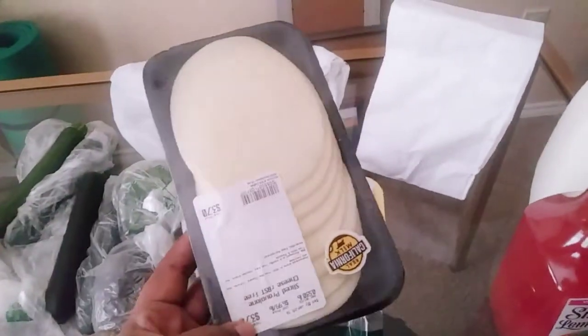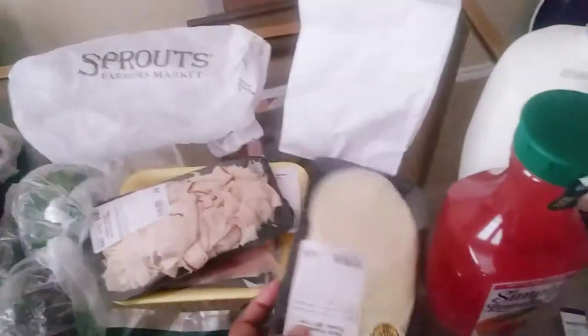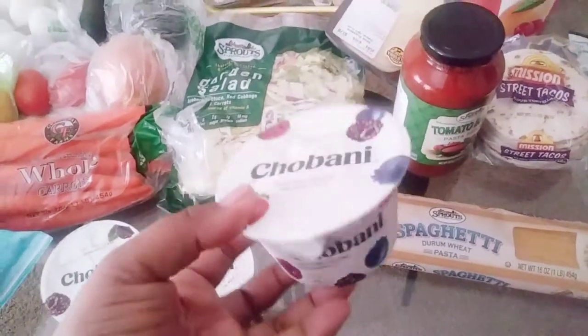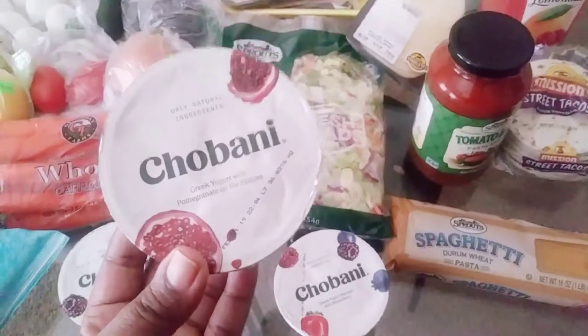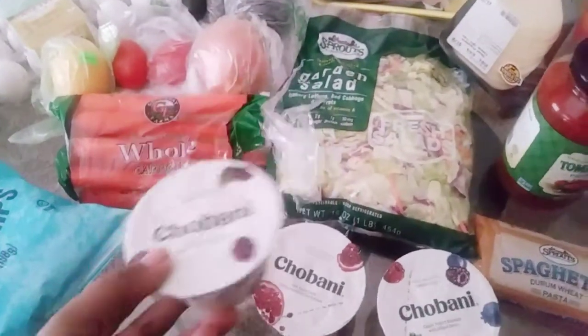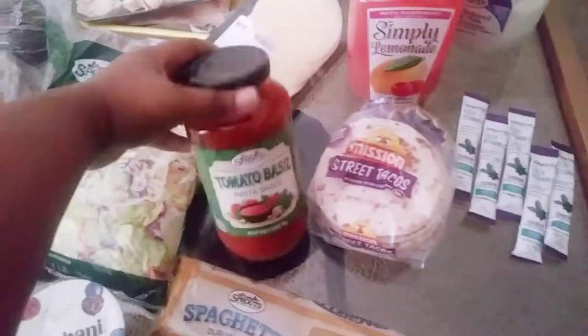I picked up some fresh cut provolone cheese for $3.70. Then I got some Chobani yogurt — never tried this one, the mixed berry. I've tried the pomegranate and the blackberry ones before. I got three of those; they were 99 cents each.